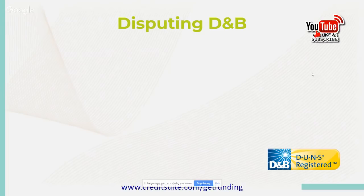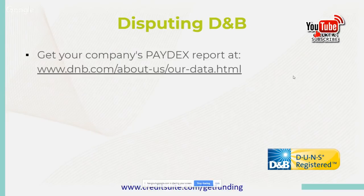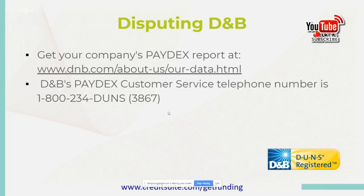Don't forget to subscribe to our YouTube channel — we're always putting out information here for you. Now, disputing Dun & Bradstreet: get your company's Paydex score at www.dnb.com/about-us/our-data. You can always reach out to DMB Paydex customer service — telephone number is 1-800-234-DUNS. They want you to dispute via telephone, so make sure you have your DUNS number handy when you call. Their agents are timed on calls, so have all your information ready to go.